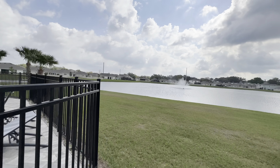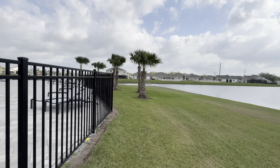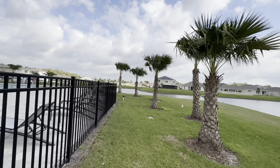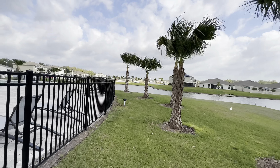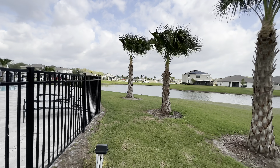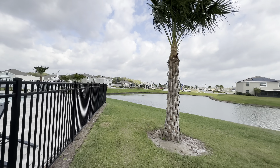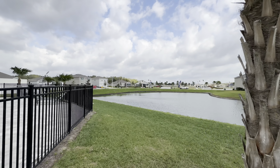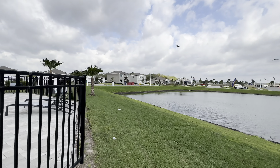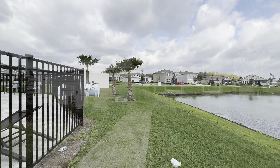Just continuing walking around over here to show you everything. The sales office should be open now, so we can run over there and run through the model home, and I'll show you the different models that they offer here — at least on paper. As you can see, the sales center is right across the pond right over there. All right, I'll see you in a minute.